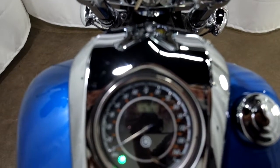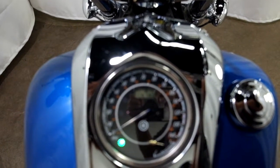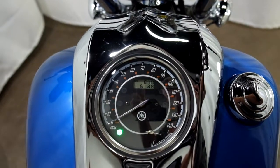Alright, I'll show you those miles now. There we go — 6,188 is what's on it.